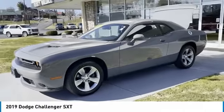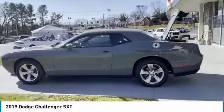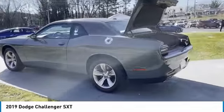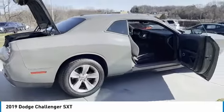We are pleased to show you the 2019 Challenger. Rated most appealing midsize sports car by J.D. Power and Associates, the Dodge Challenger delivers on style and performance. It's powerful, practical, and efficient.